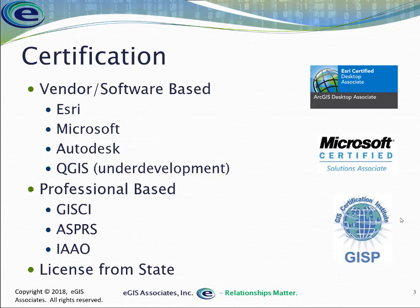Then we have professional-based certification like the GISP from GISCI, or ASPRS — the American Society of Photogrammetry and Remote Sensing — which has a series of professional certifications for photogrammetrists and some GIS certifications. The IAAO, the International Association of Assessing Officials, has a tax mapping certification as well as others for appraisers.